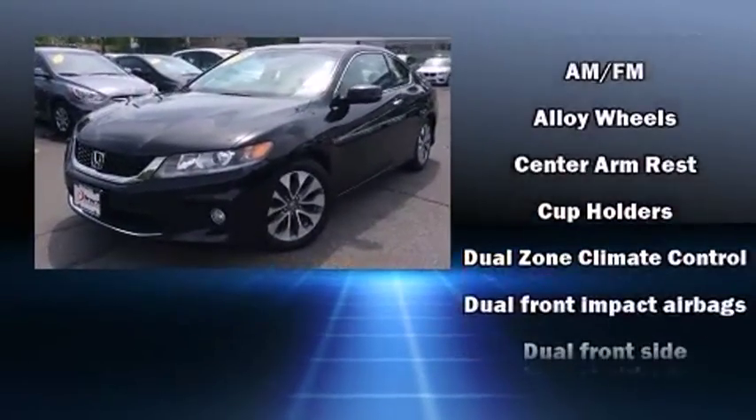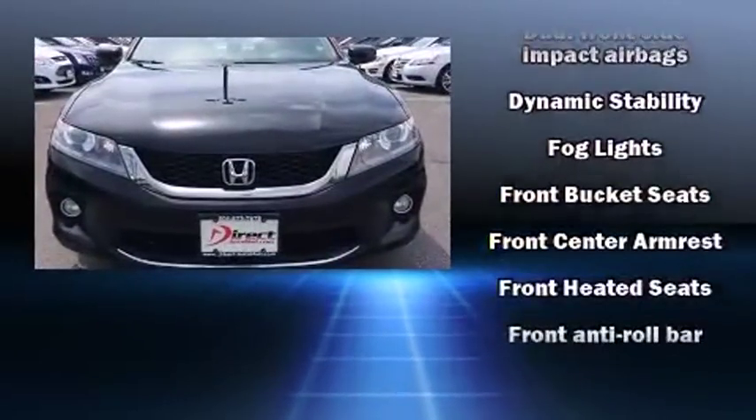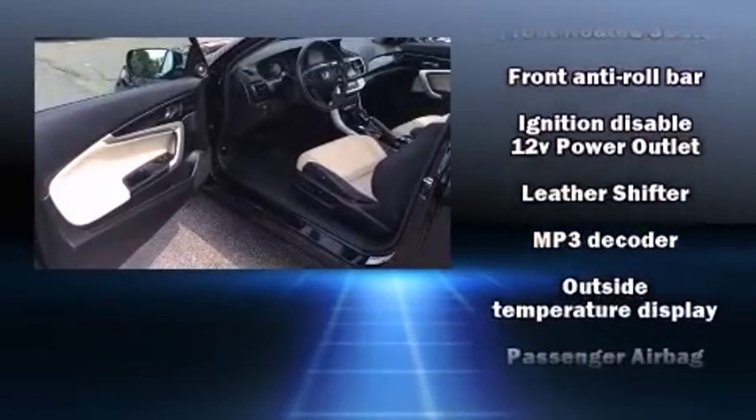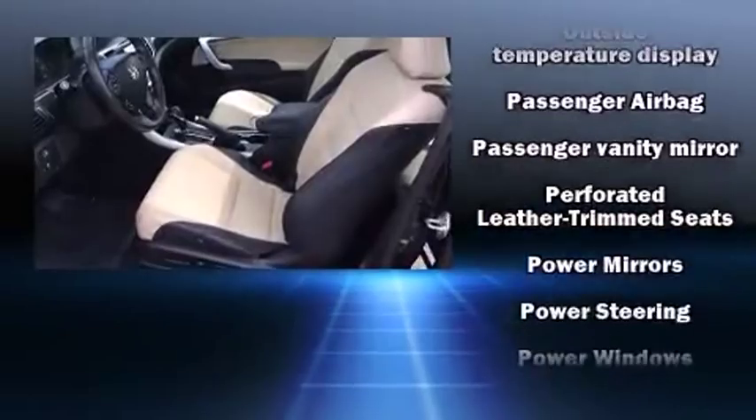Premium sound drives seven speakers, providing you and your passengers a sensational audio experience. Honda ensures the safety and security of its passengers with equipment such as head curtain airbags, brake assist, and four-wheel disc brakes with ABS.